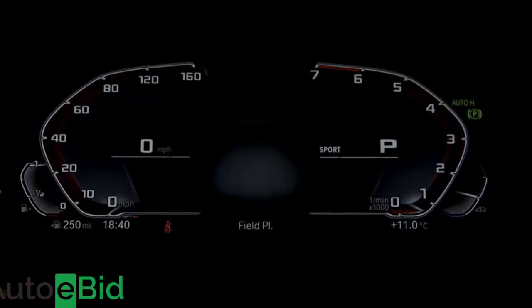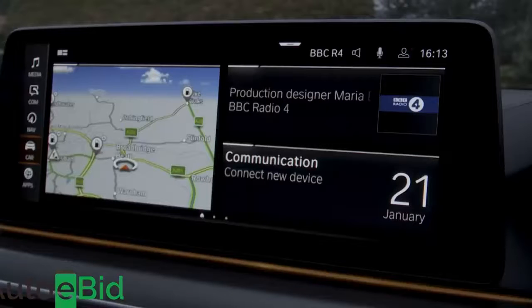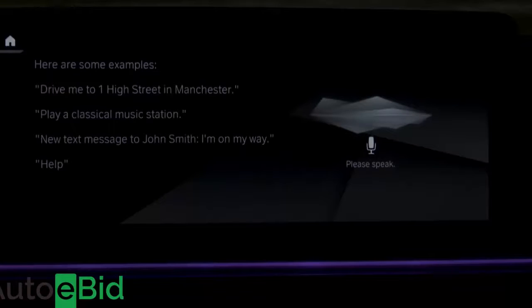Live Cockpit Professional combines a 12.3-inch digital instrument cluster display with a centre-dash infotainment monitor of the same size, all of it accessible via touch screen, the usual lower iDrive controller, and your voice. The latter works via a new BMW voice recognition system that most owners will find easier to get to grips with.